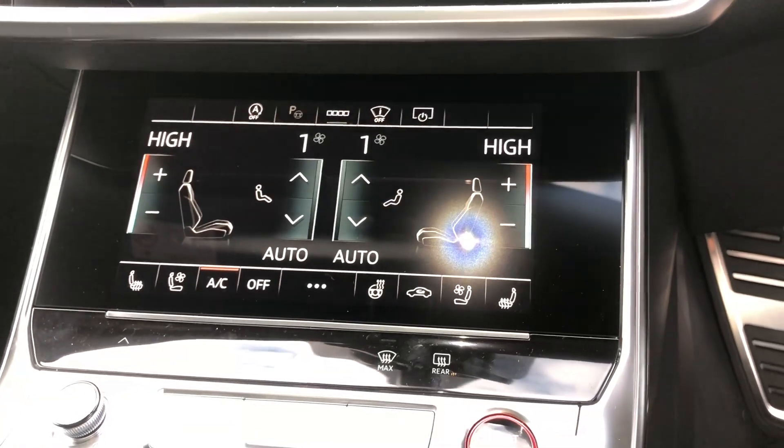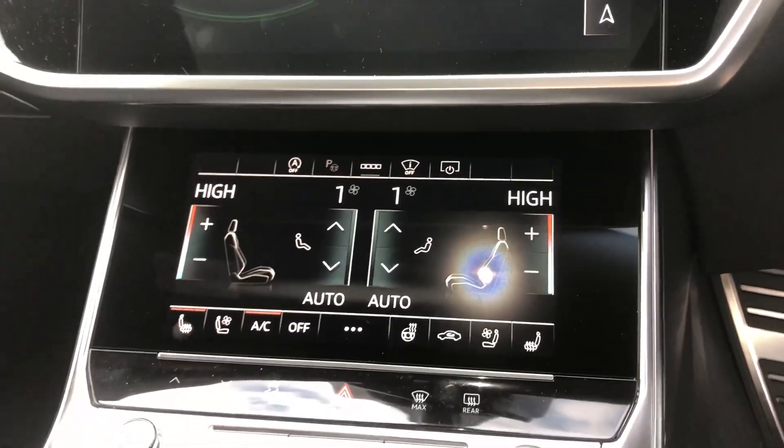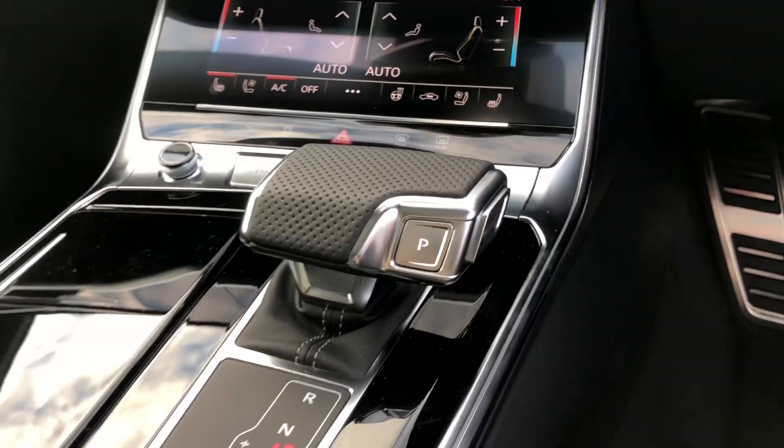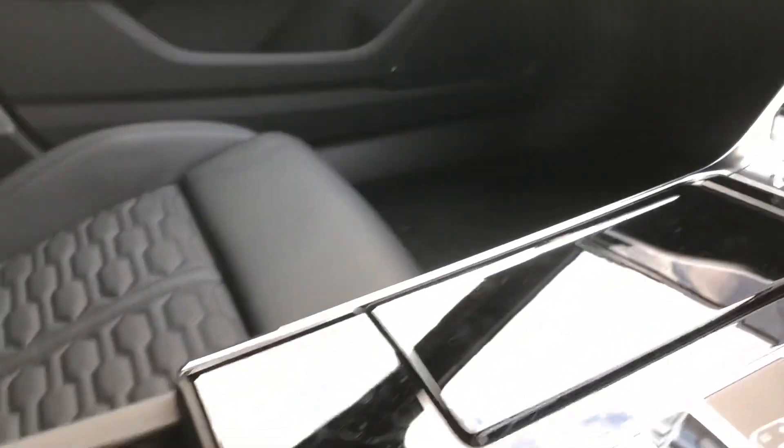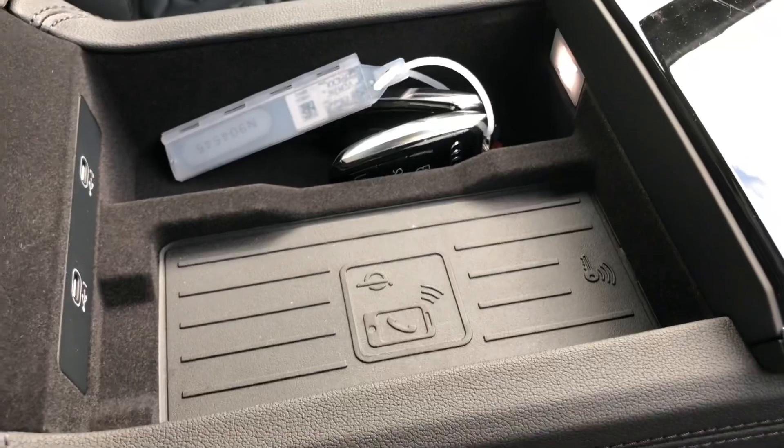On the bottom you have your climate controls, and you can see the buttons for your heated seats there as well. You've got your automatic gearbox, electronic handbrake, and the assisted handbrake. It does come with the Audi phone box, which is the wireless charging pad for your phone.